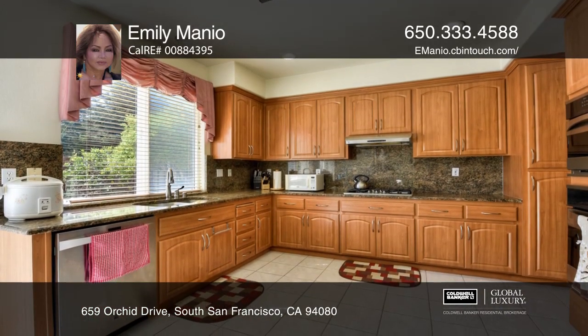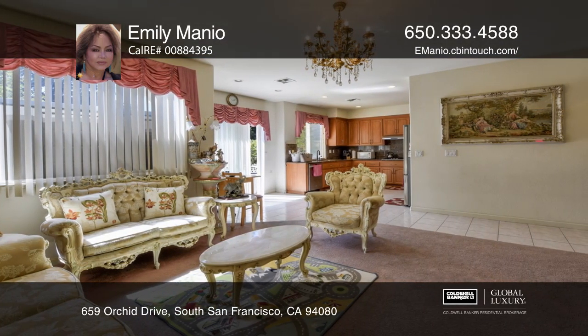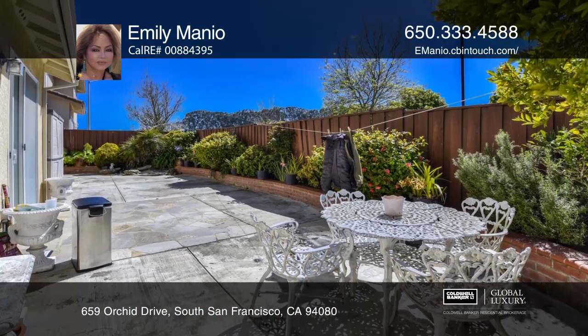There are high ceilings with a cozy living and dining room combo. The kitchen offers top-of-the-line appliances and the family room has a fireplace. The master suite offers a jetted tub and walk-in closet. Enjoy a low-maintenance backyard.